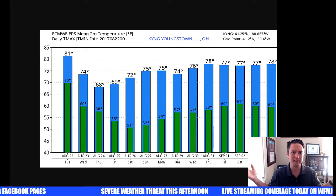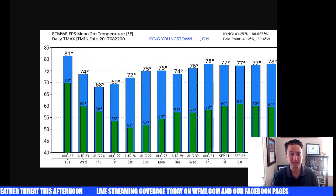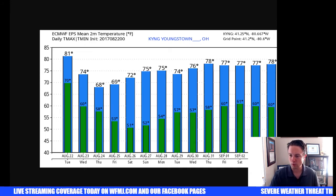Then I talked about the big change: seventies tomorrow, much lower humidity. We might not get out of the sixties Thursday. And what a night for high school football coming up on Friday — it is going to be very comfortable, jacket weather in most of the region Friday evening, paving the way to a great weekend.